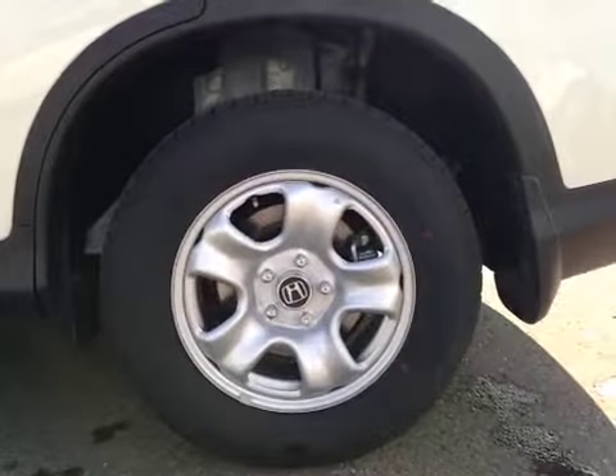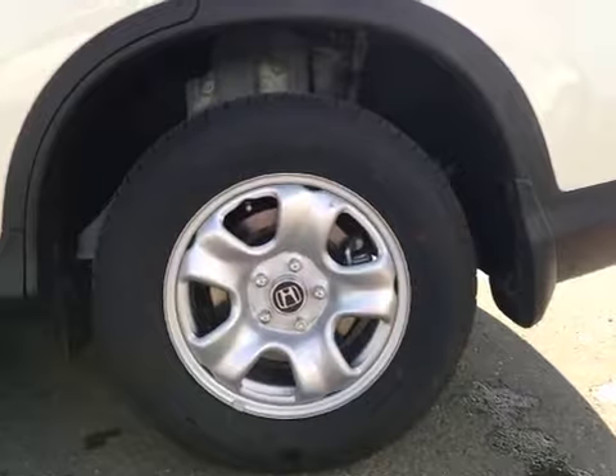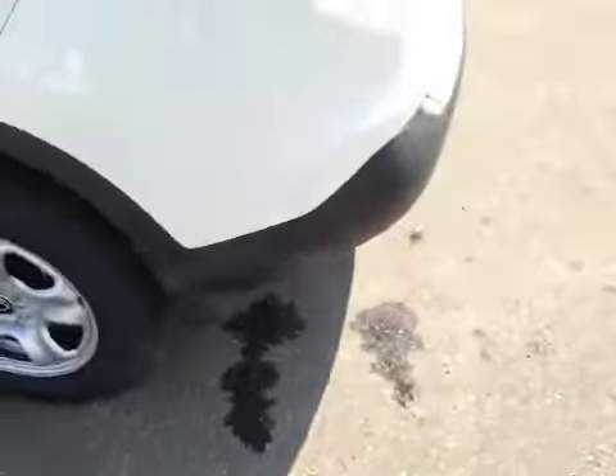It is equipped with 16-inch Honda steel wheels on Continental 215/70/16 all-season tires. And we have the wheel lock as well as the mud flap included with this vehicle.